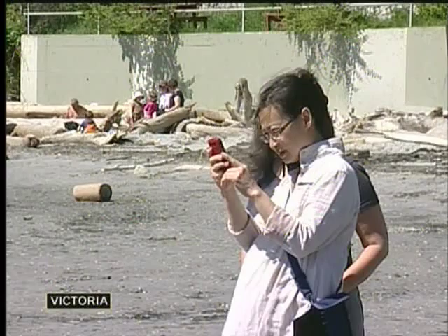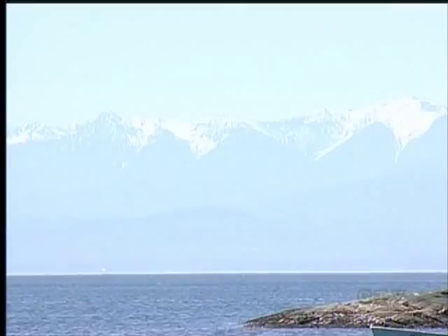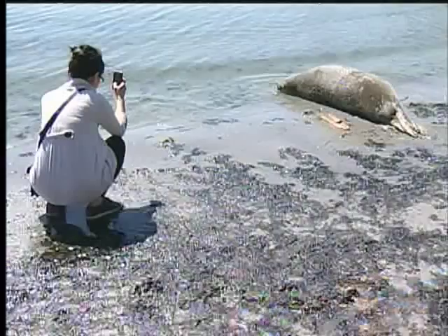It is nothing out of the ordinary to see people snapping pictures of the beach. But today's subject is not the vista — it is this elephant seal parked at Gonzales Beach.